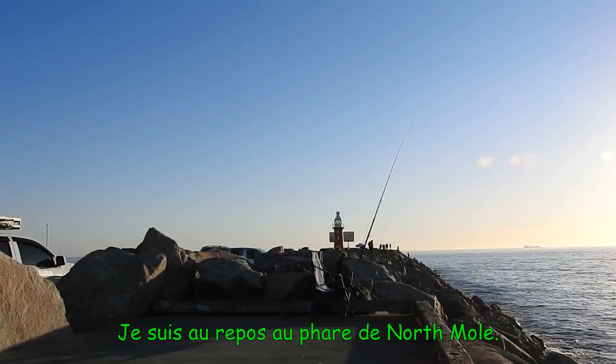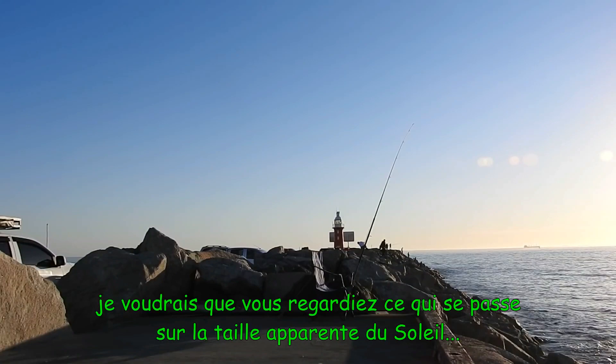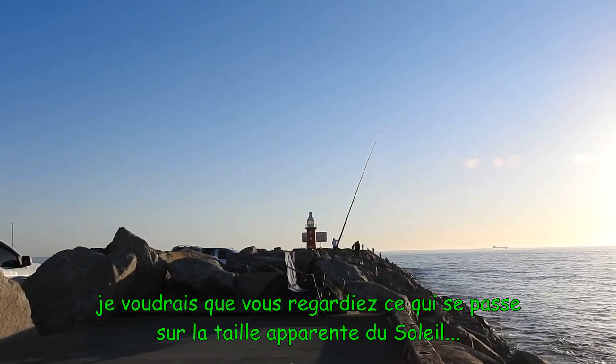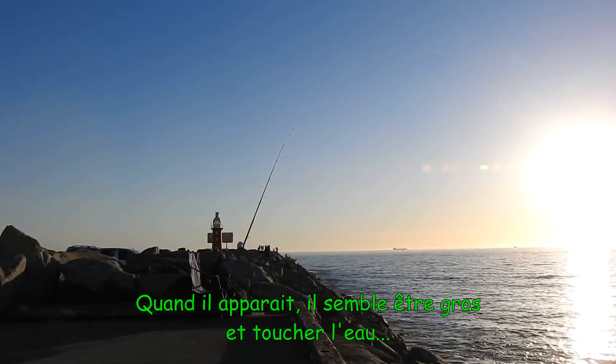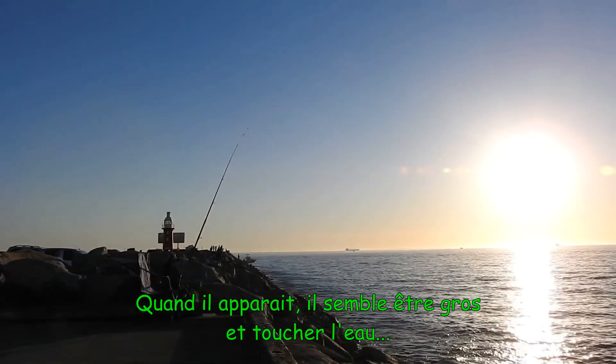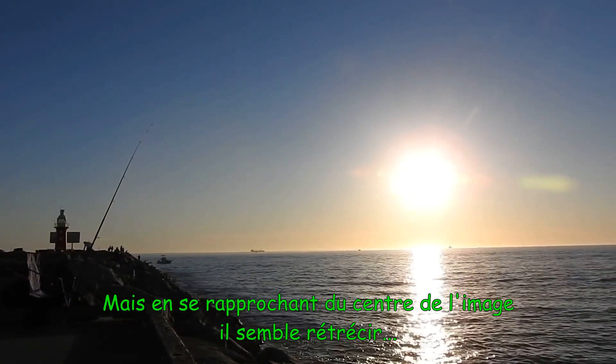I'm currently down at North Mole Lighthouse, and as I pan the camera to the right, I want you to notice what happens to the apparent size of the Sun. When it first appears, it looks large and touching the water, but as it moves towards the center of the frame, it appears to shrink.